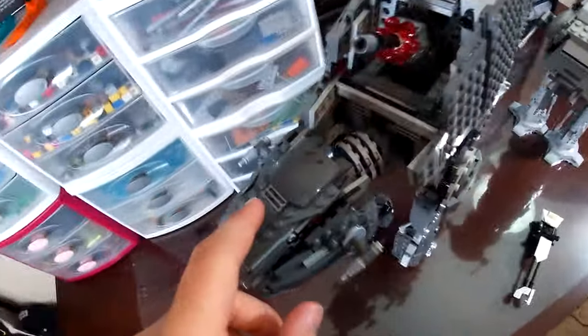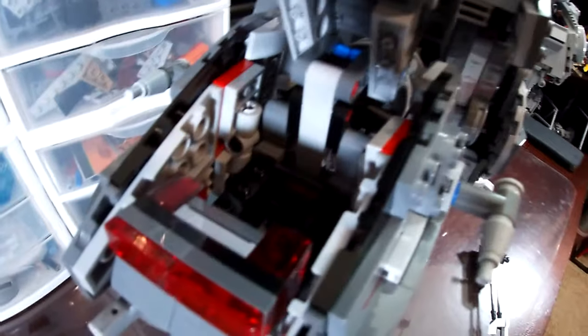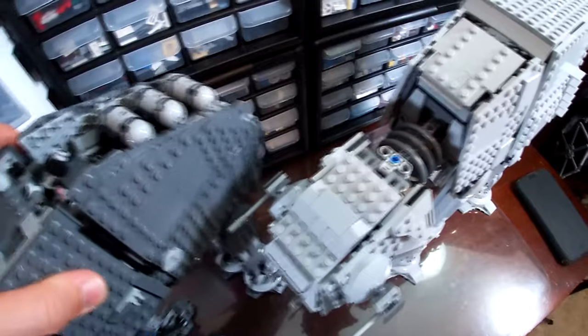You can tell the Heavy Assault Walker is a bit smaller, though they are similarly sized. The AT-AT can fit General Veers and both drivers in the head, while the Heavy Assault Walker can only fit one minifig, which is unfortunate. The AT-AT's top section is nicer with the cannon and more detailing on the back, but the Heavy Assault Walker does have a compartment that opens in the back, while the AT-AT doesn't — so you can kind of give them a tie on that one.